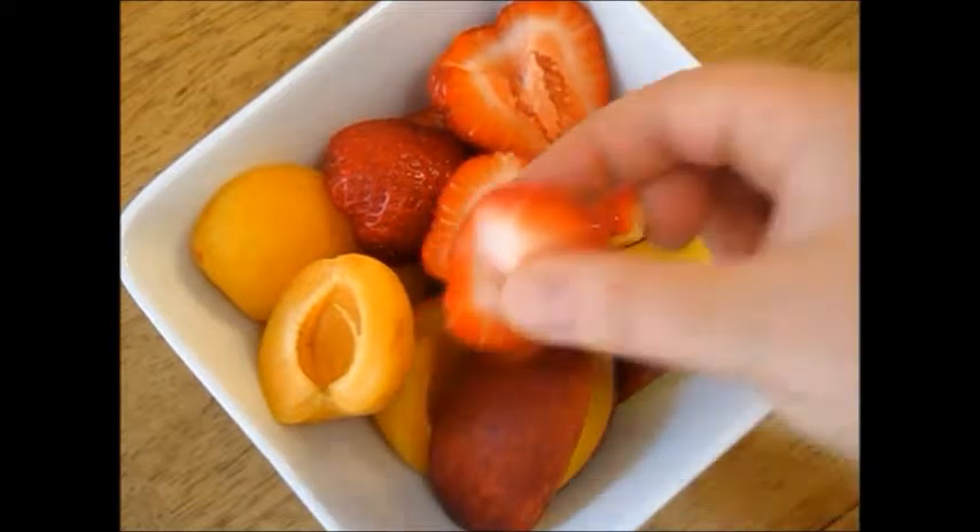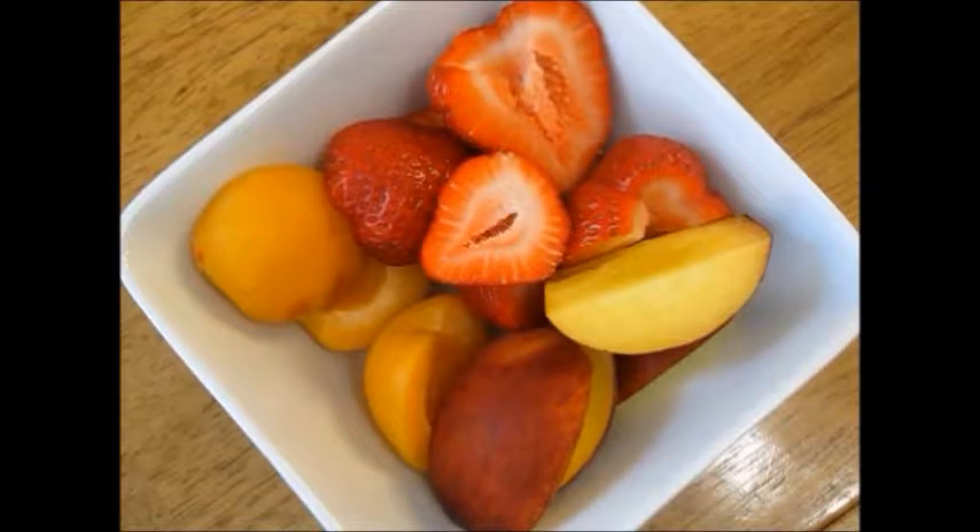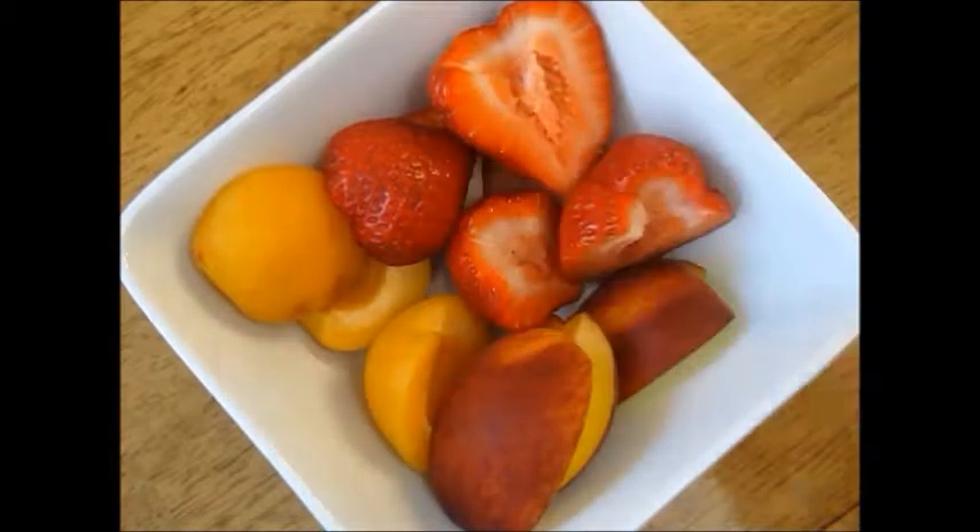For an afternoon snack I had a bowl of fresh fruit which included 4 strawberries, 2 apricots, and 1 peach.